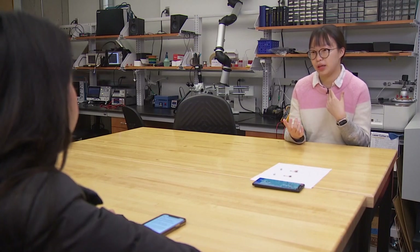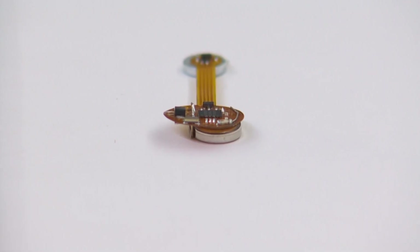Because it's so close to your head, and the head is part of your core body, it's actually very accurate and tightly coupled to your core body temperature.